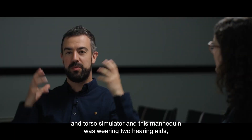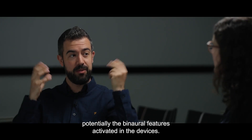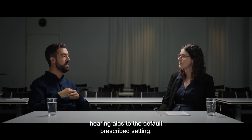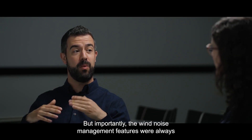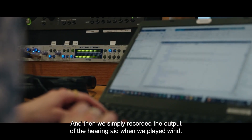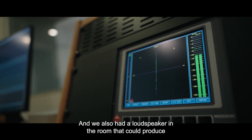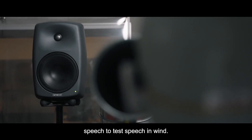This mannequin was wearing two hearing aids, so we could also benefit from potentially having the binaural features activated in the devices. We adjusted all hearing aids — Oticon Real and the three competitor hearing aids — to the default prescribed setting. Importantly, the wind noise management features were always set to the maximum setting available. Then we simply recorded the output of the hearing aid while we played wind, and we also had a loudspeaker in the room that could produce speech to test speech in wind.